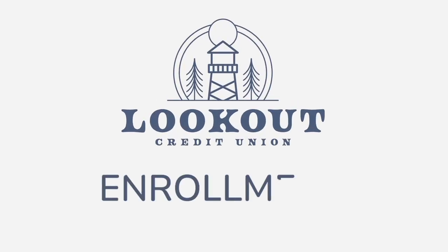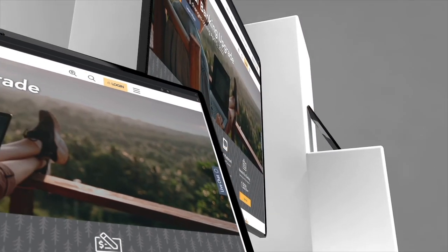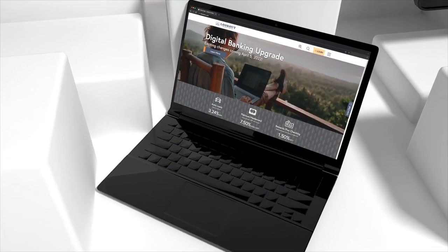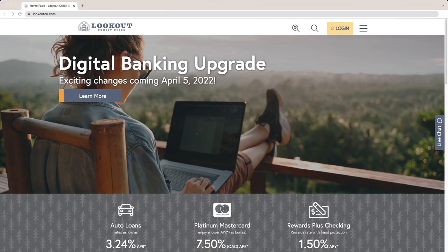Welcome to the next adventure on your member journey, simplifying your financial life by enrolling in our new and improved online banking. Enrollment means you have access to online banking features that will make it easy to pay bills and manage your finances on the go.